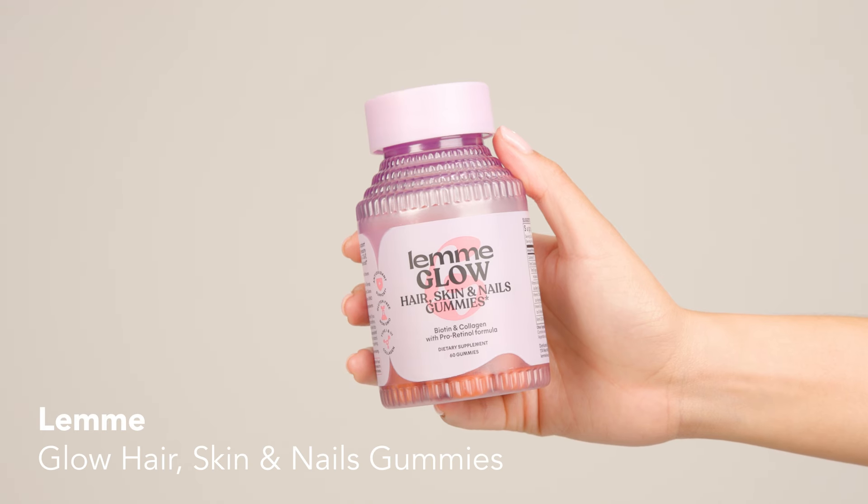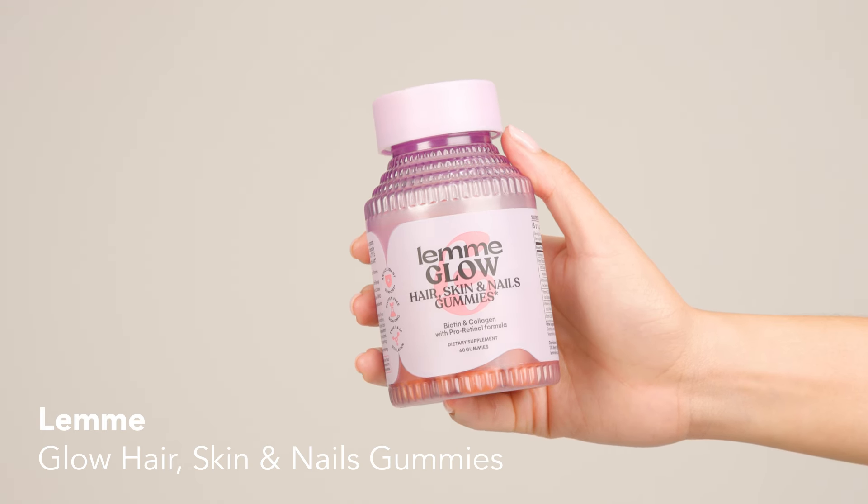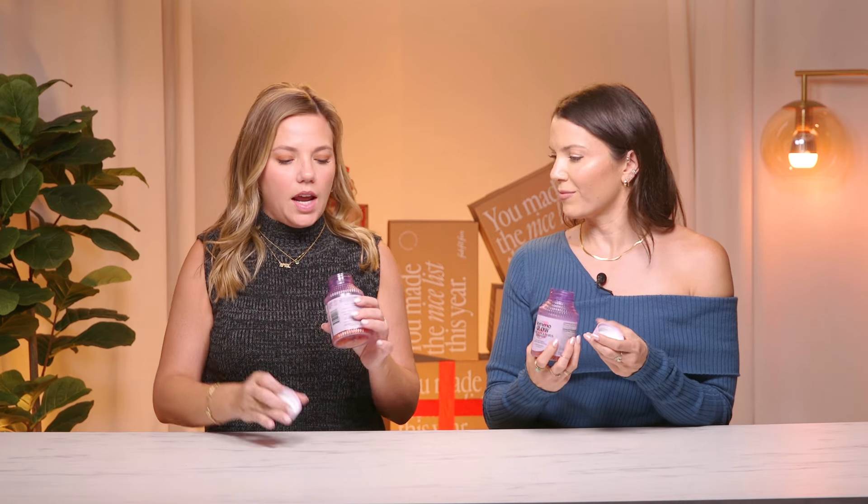First, we have the Lemmy Glow Hair, Skin, and Nail Gummies. We know our members love all things Lemmy. I personally was such a fan of the matcha gummies that we had in box. So we're bringing you back a different gummy — the Lemmy Glow Hair, Skin, and Nails. Hair, Skin, and Nails is one of our most requested supplements in the wellness space. This includes biotin, collagen, and a pro-retinol formula, so it's going to support strong nails and healthy skin and hair.